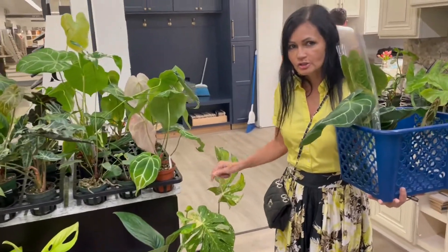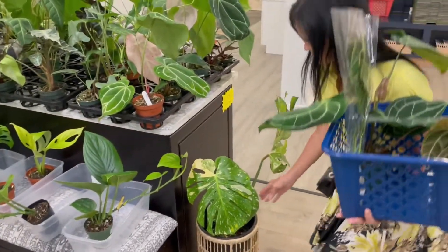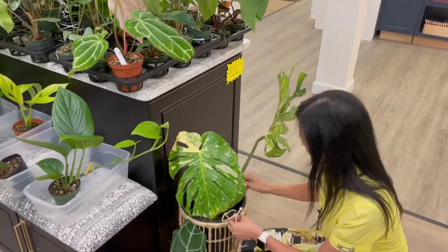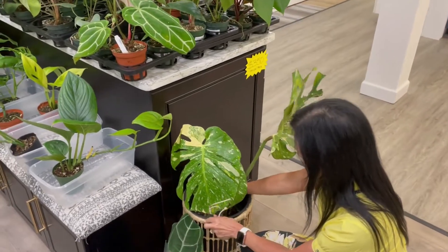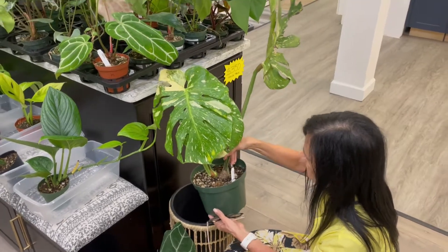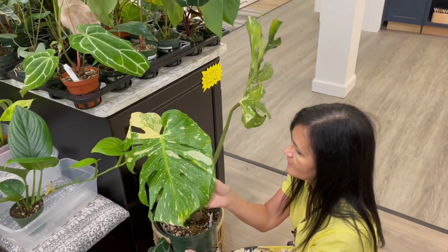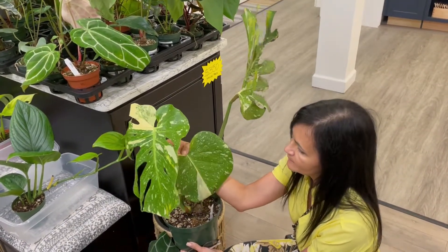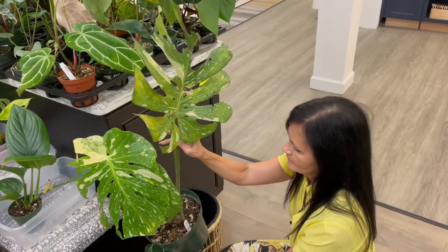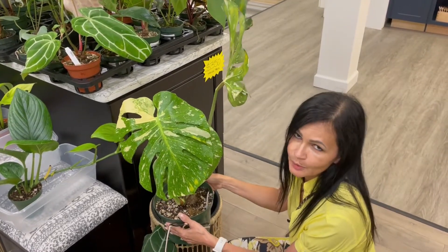Oh my gosh — look, look, look — it's the Thai Constellation! Oh my gosh guys, I have to put this down and check this out. It's got three leaves, it's got a fenestration leaf here and here already — and it's $150. I have to put it back.